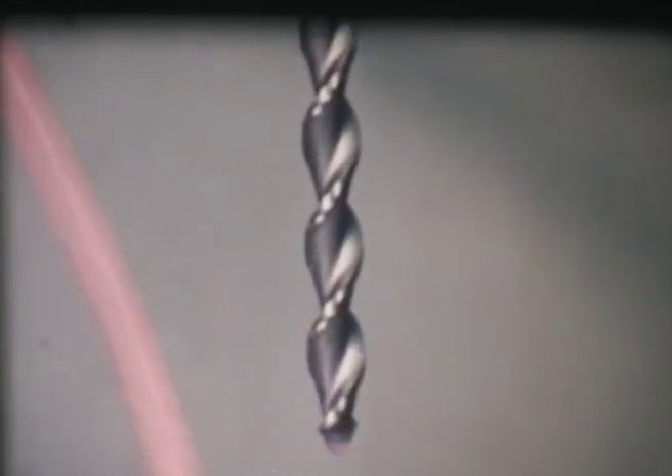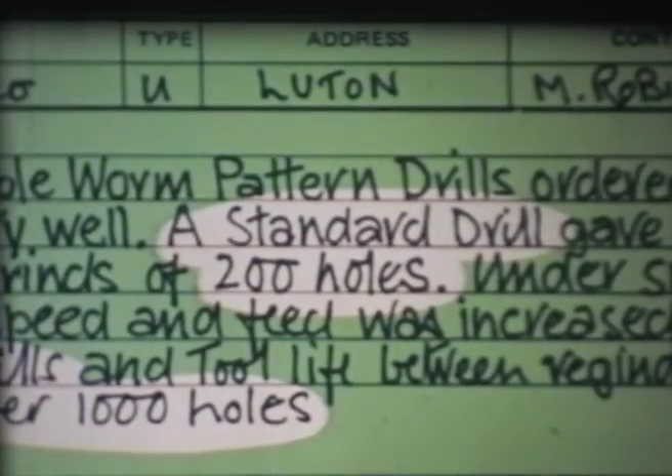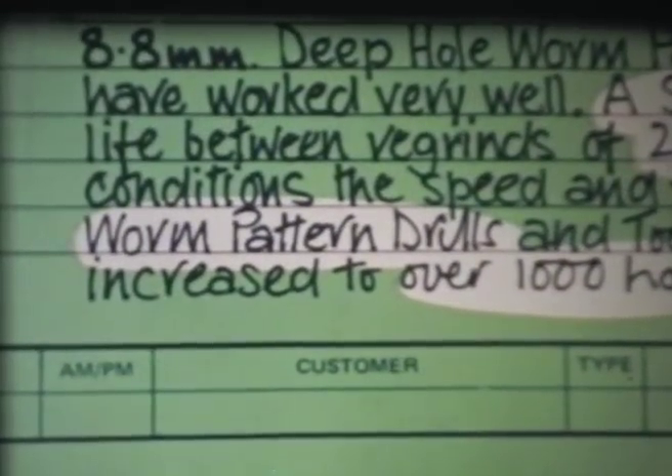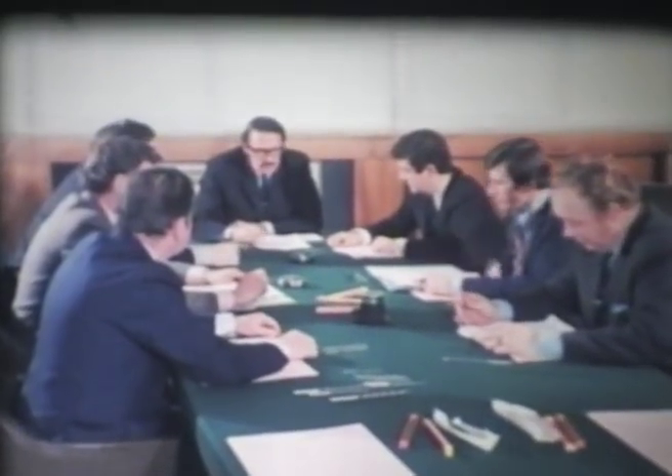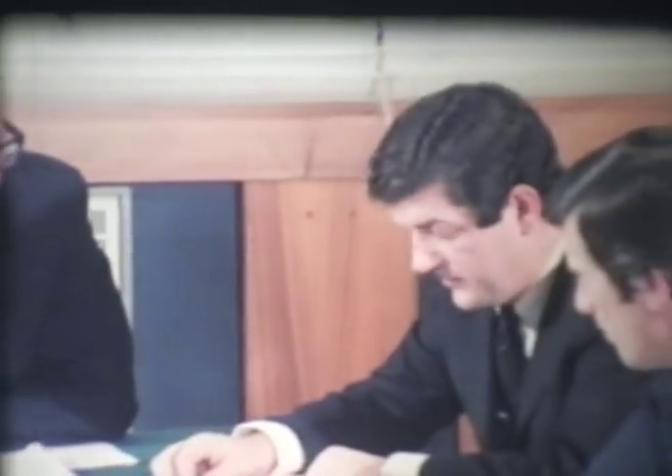But that's only the result of the firm's own test. At the same time, many of the customers have also been testing the new drill — have they come up with the same results? Once the results of all the tests are known and the market survey has been completed, a management committee has the job of deciding whether or not to go ahead and produce the drill. The committee first discusses the test results.